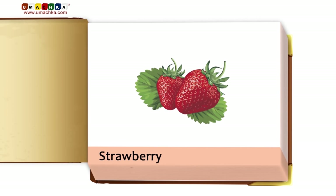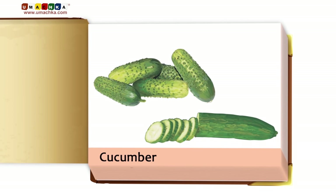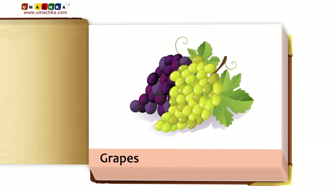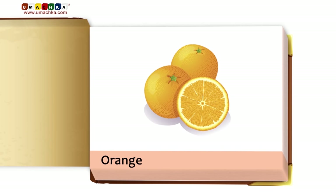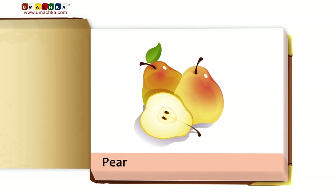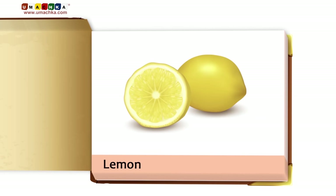Strawberry. Cucumber. Grapes. Watermelon. Orange. Peas. Pear. Zucchini. Lemon.